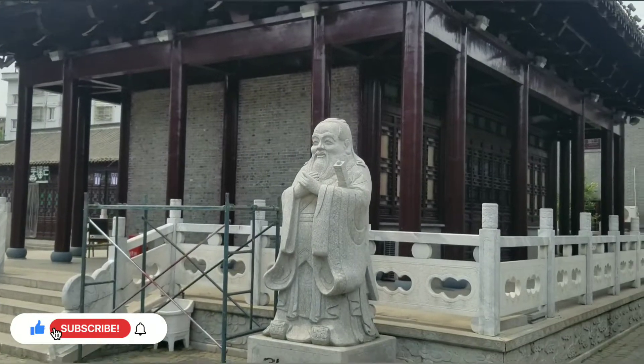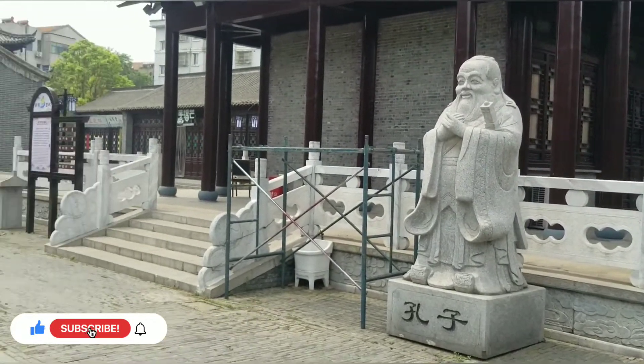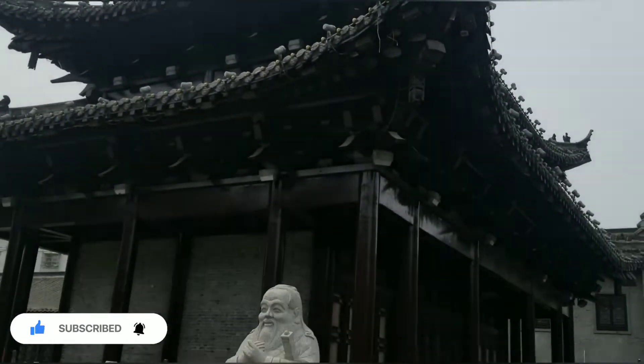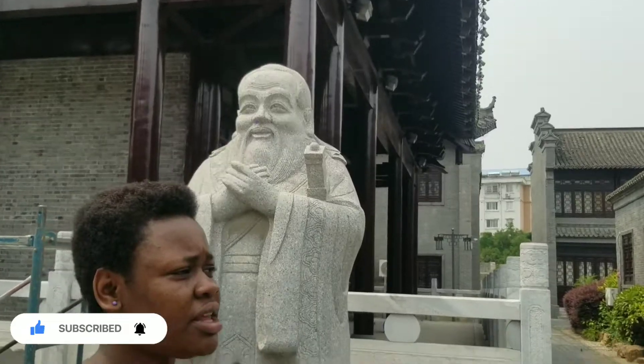Over here is another ancient and beautiful building. It looks so nice. I'm so excited to see buildings like this here. Now let's go to the temple and see how it looks.